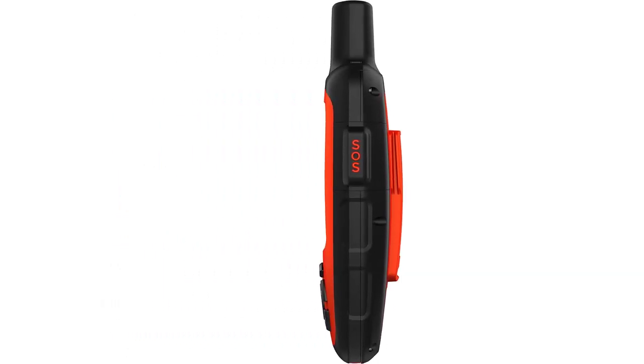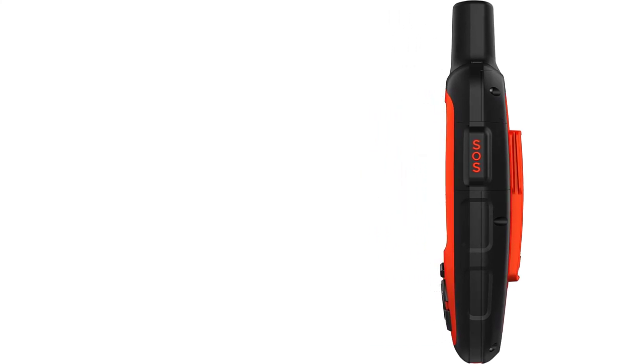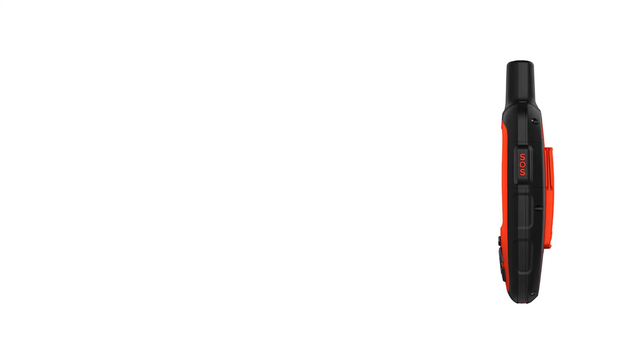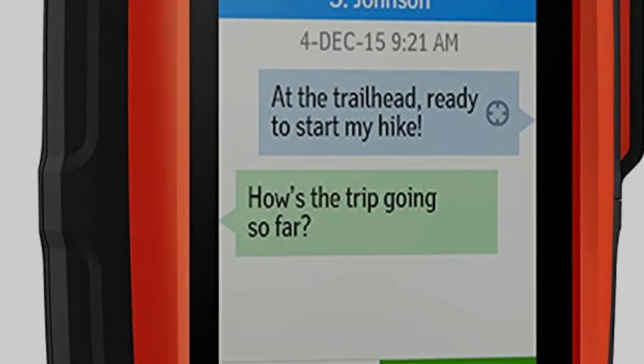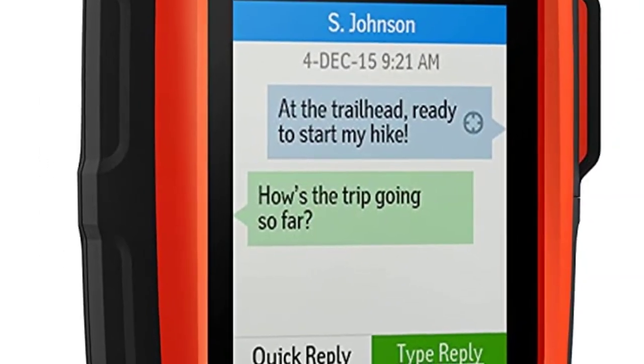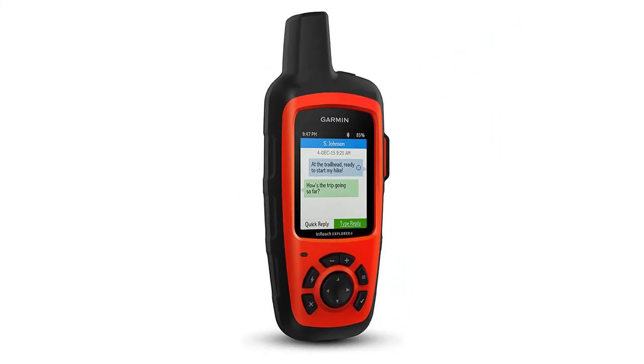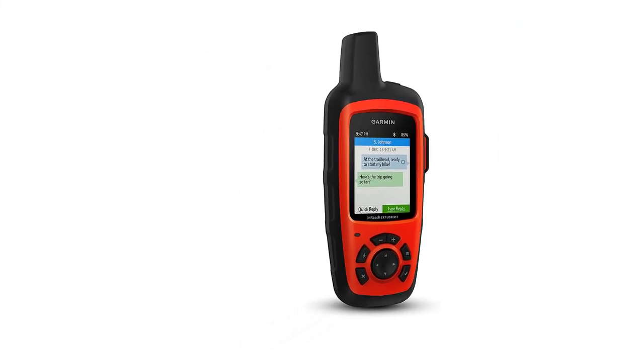The smaller screen may be a bit tight for map functions, so pair it with your phone if you need an expanded view. At 7.5 ounces, the inReach Explorer Plus comes equipped with a strong lithium battery that offers plenty of life for most trips.